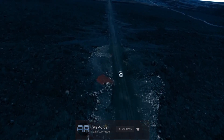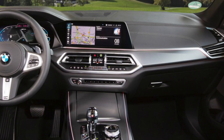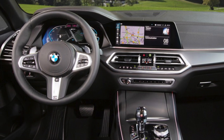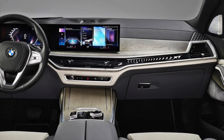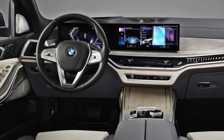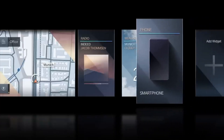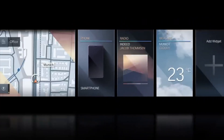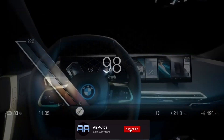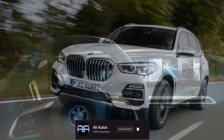Starting off with the biggest change coming to this facelifted BMW X5, and that is going to be the interior. This is the current interior of the BMW X5, and we do expect it to get BMW's all-new interior design language, which is very similar to that on the new BMW X7 and also the new BMW 7 Series. The design however is not the only difference, as this vehicle is going to be getting BMW's latest iDrive 8 system, which means it'll have all of the latest features BMW offers on their newer vehicles.